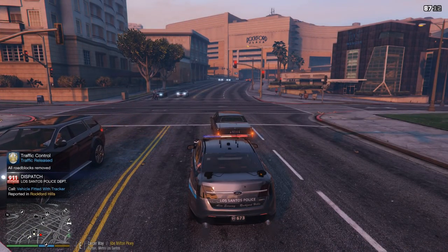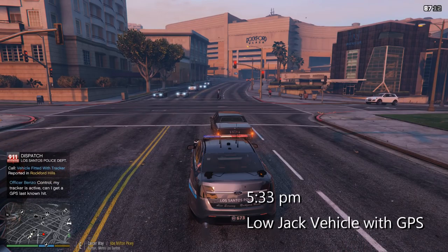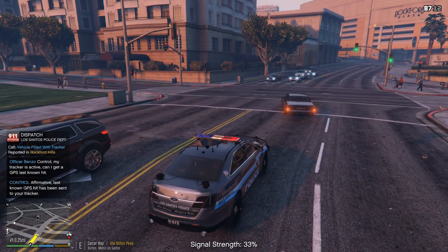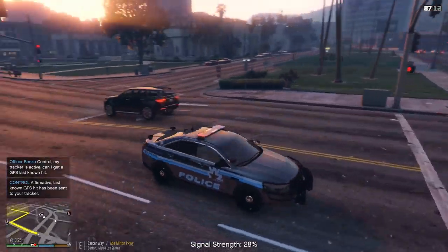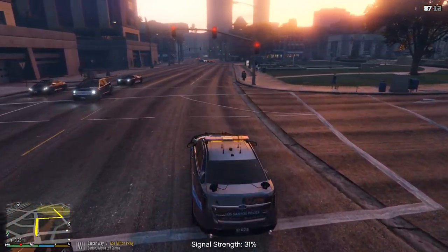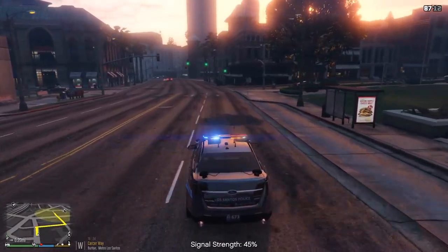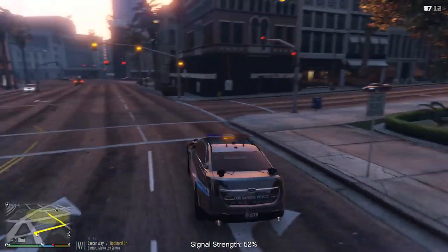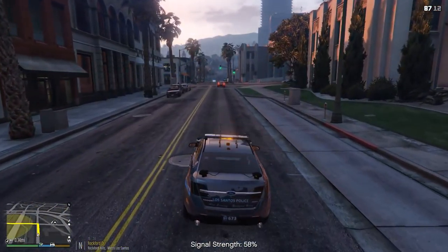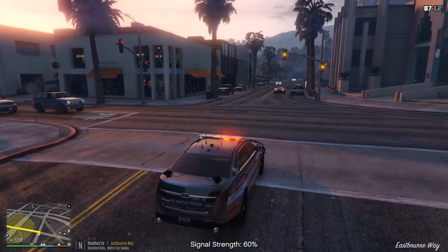Citizens report a possible stolen vehicle in Rockford Hills — 311 copy that. We're going to this call — it's like a carjack situation. The vehicle has a tracking device on it, like a LoJack — a GPS finder on the actual vehicle. Right now we've got about 60% signal strength on the vehicle.